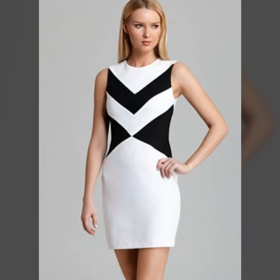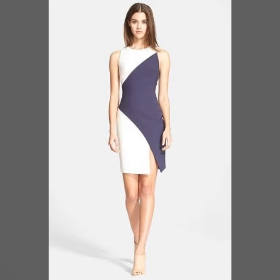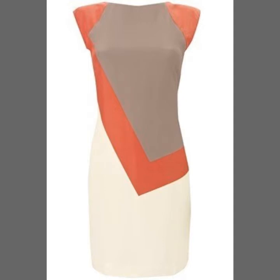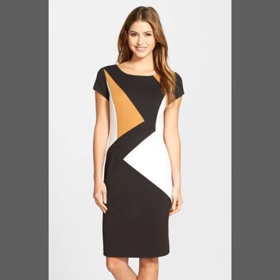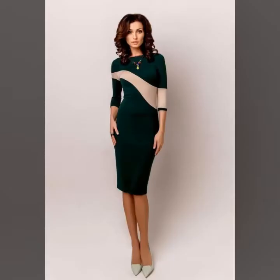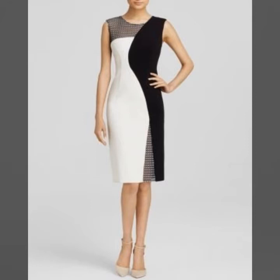Hello friends, welcome back to my channel, I hope you're all good and fine. Today I will show you a very stylish and beautiful collection. In this video, my entire collection is on contrast style bodycon dresses. You can see different designs and different styles of contrast dressing for your midi dresses and bodycon dresses. You will see stunning designs of contrast striped bodycon dresses — these are very classy and elegant.